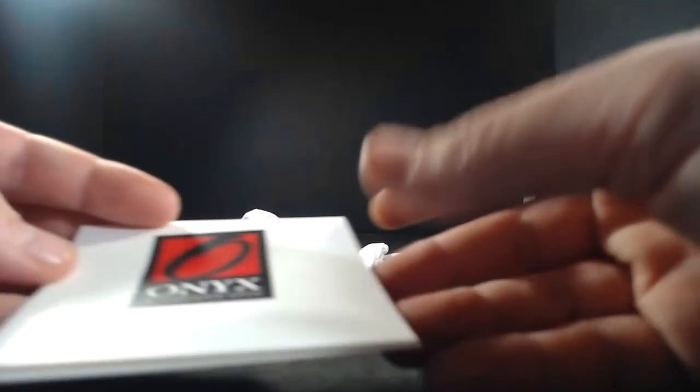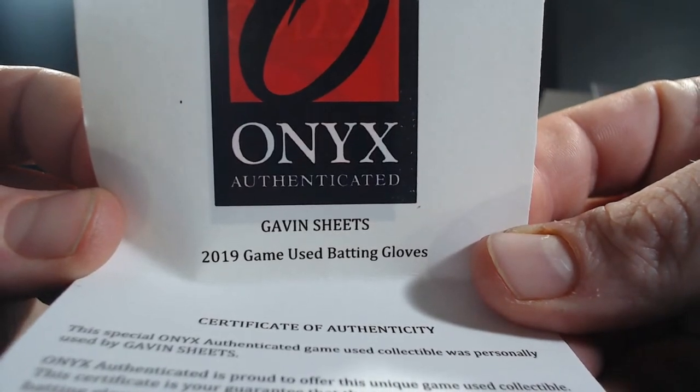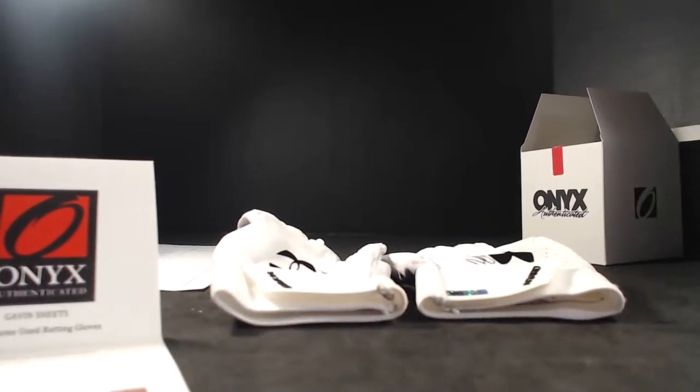Let's see what we've got — Gavin Sheets! That is Gavin Sheets, 2019 game used. Gavin Sheets is a prospect, 23 years old, in the Chicago White Sox organization. Chicago White Sox is going to take it down — who's got them? Scotty V with the White Sox spot.